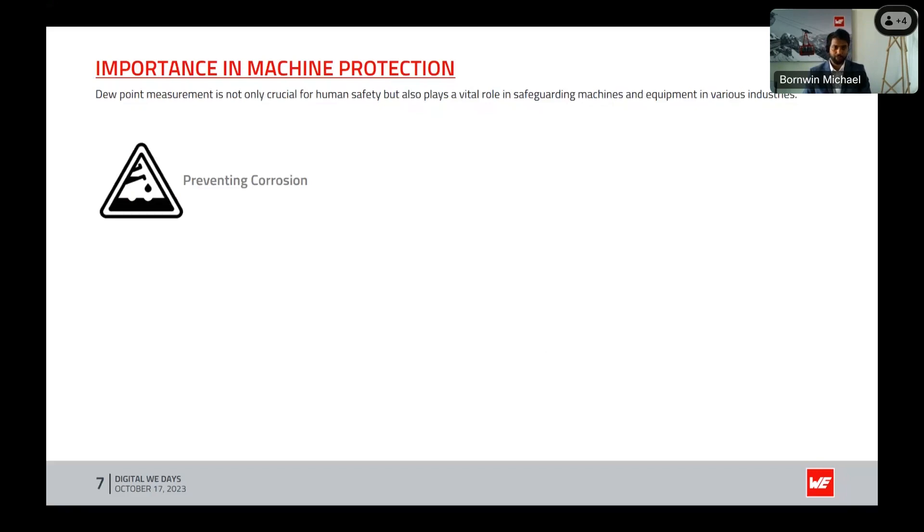The first point is preventing corrosion. After the dew point is reached, water in the air saturates and begins to condense, which forms moisture on machinery surfaces causing corrosion. By knowing the dew point at the right time, we can control this condensation and thereby avoid corrosion.